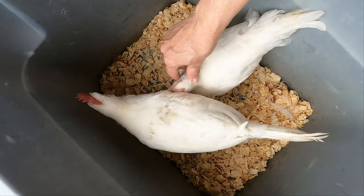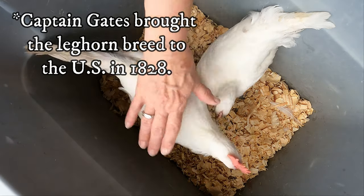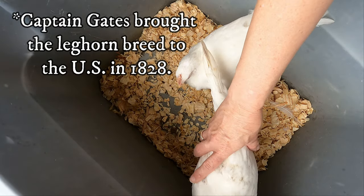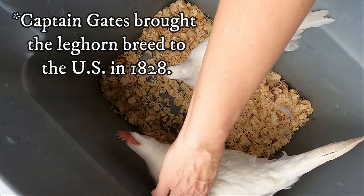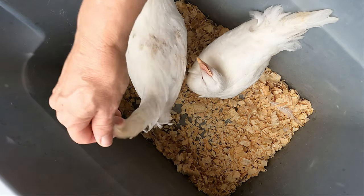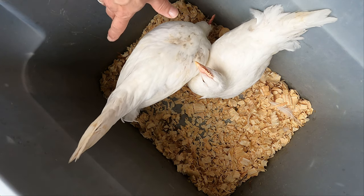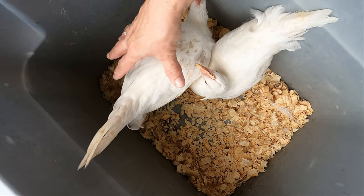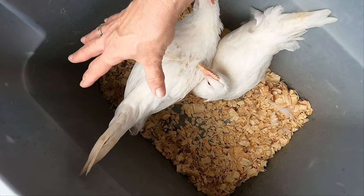A man named Captain Gates brought them back to the U.S. He docked at Mystic Harbor in Connecticut — I think it was around 1828, though I'd have to check that. He brought these birds back and they were the ancestors of the birds that we know today.